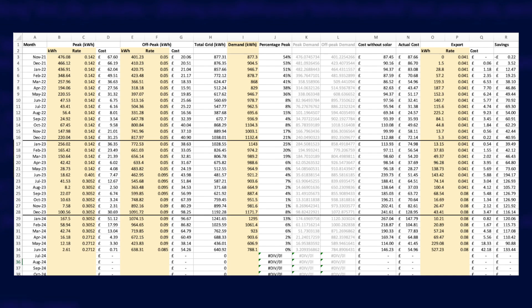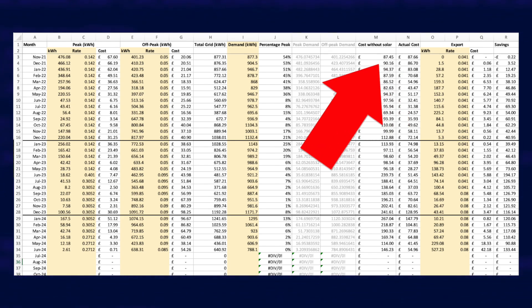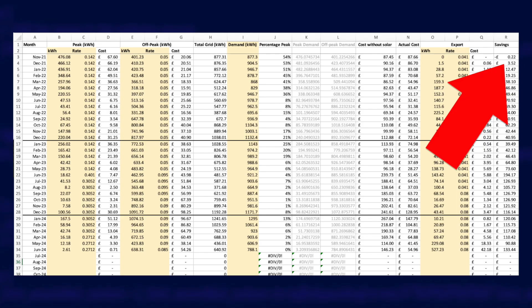The ultimate aim here is to calculate for each month how much my energy actually cost me and estimate how much it would have cost if I was on the same two-rate tariff but didn't have solar and batteries — based on the demand value from Home Assistant. We then work out the difference between those two and add on our earnings from exporting energy to come up with how much we saved that month.